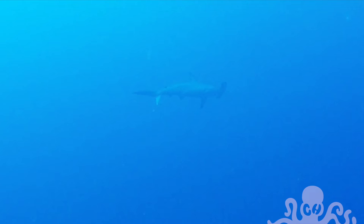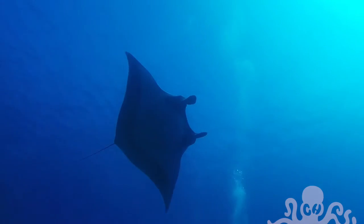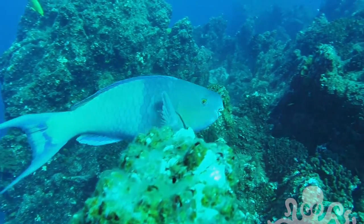And here we have a hammerhead — unfortunately he didn't come too close. And this fella here is a red-lipped parrotfish.